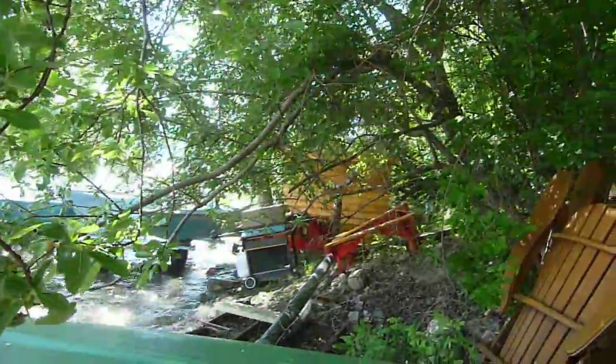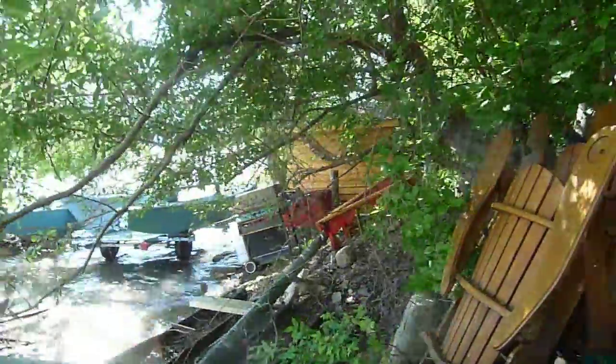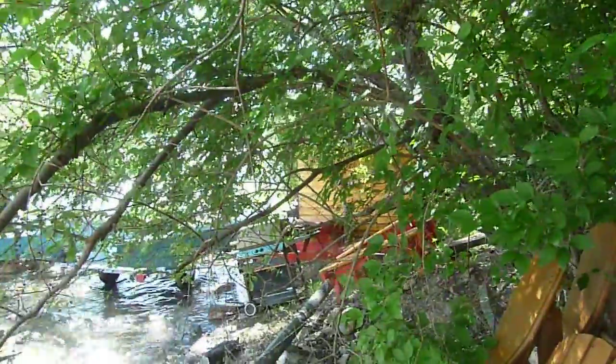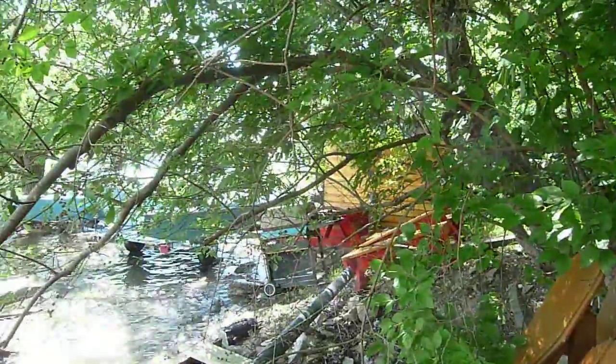That shed's not underwater yet — or just about. Maybe the water's lapping it. There's a red picnic table there. Maybe he didn't lose it.